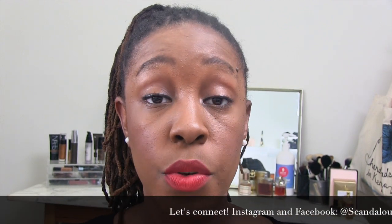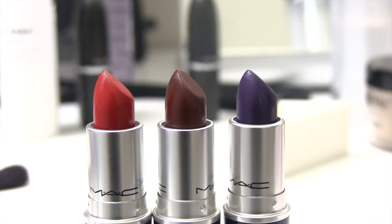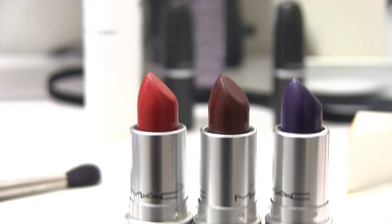Hey guys, it's Erin at Scandalous Beauty and today I'm going to do a three minute overview of the MAC and Nasty Gal collaboration. This actually launches December 4th in MAC stores, select MAC locations, and online. The collection has three lipsticks and one nail lacquer.